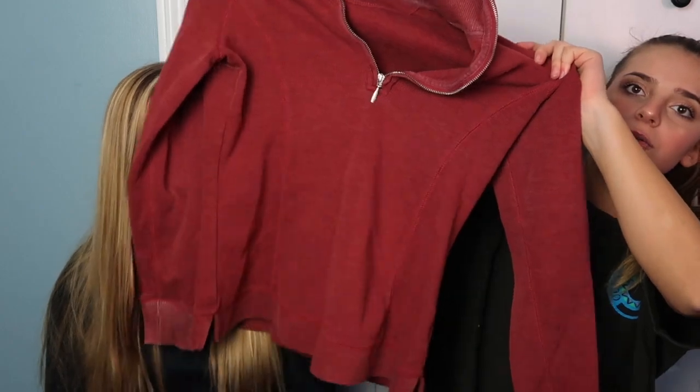Then I purchased this red — it kind of looks more red than it is on camera, but it's kind of like a burnt red three-quarter zip, and I'm thinking about cropping it maybe a little bit because it's a little bit long. I thought it'd be really cute cropped and it looks like a Brandy Melville jacket.